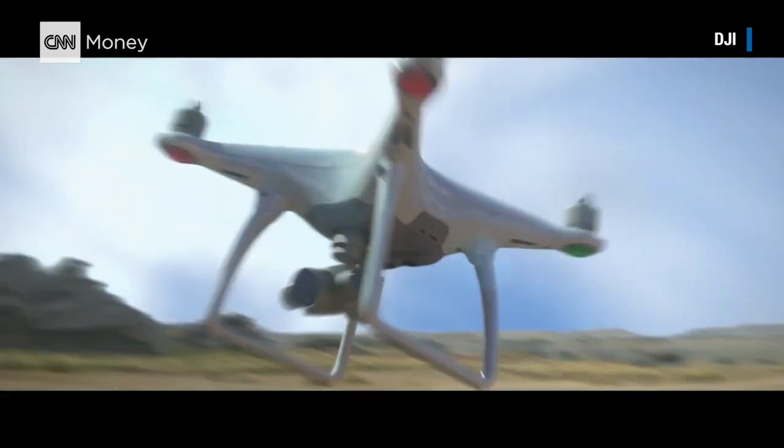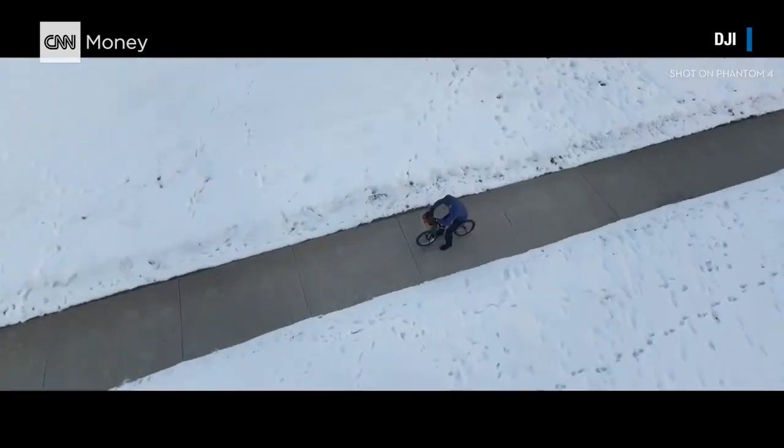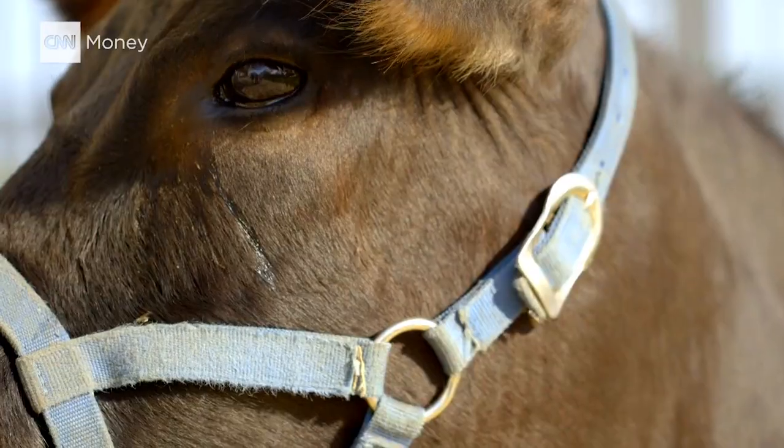It has four sensors that use sonar technology, so it can see up to 50 feet in front and 30 feet below — so you can't land on a cow.